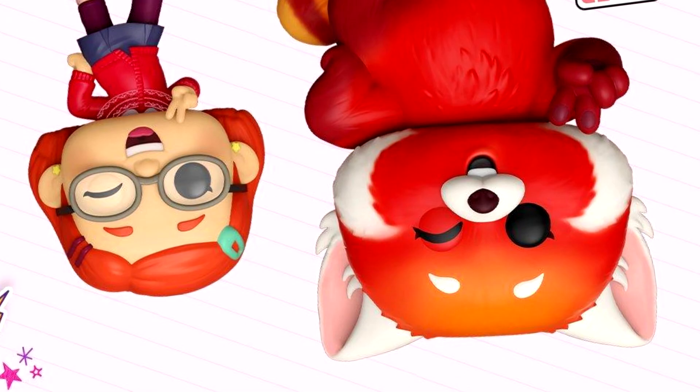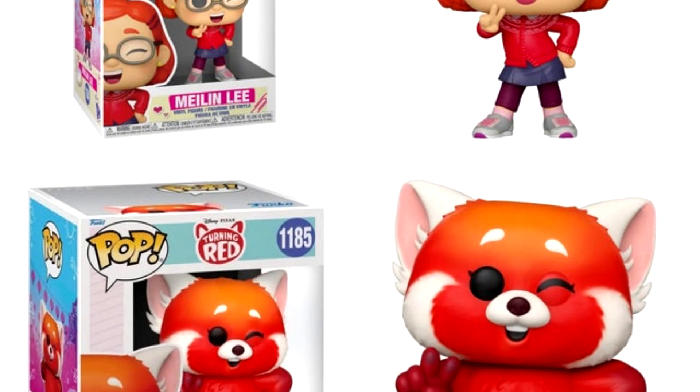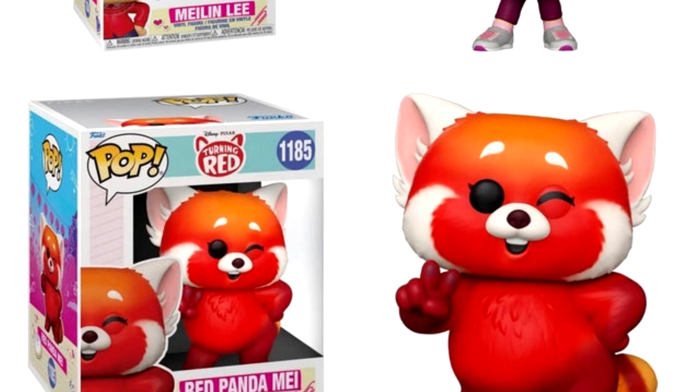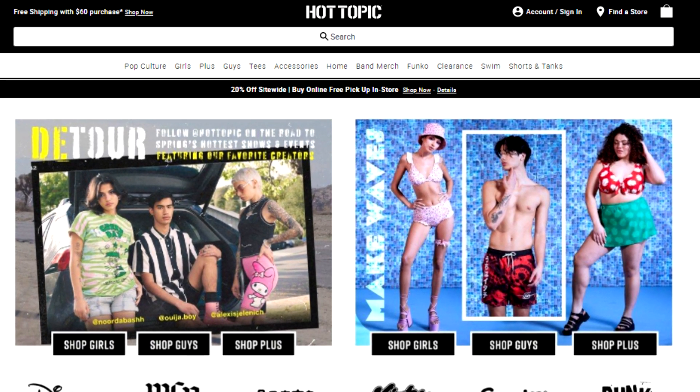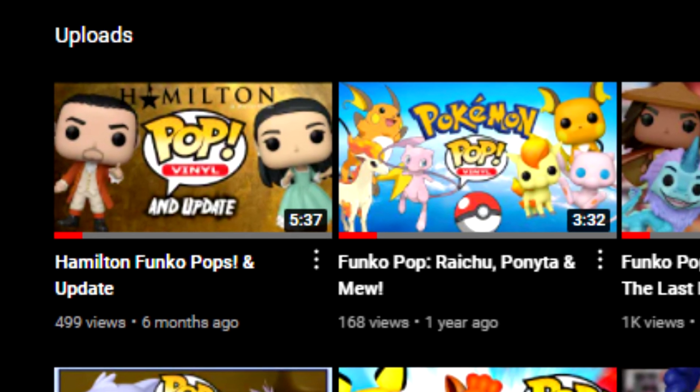However, as soon as Funko announced the Funko Pops for it, I needed these as soon as possible. But obviously they weren't available yet, so I just wanted to lock down the first retailer who would have it available, and of course the first one to have it was Hot Topic.